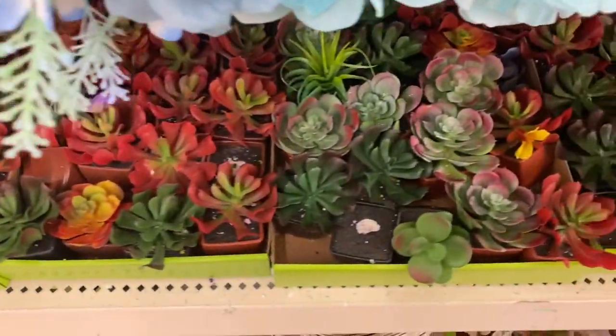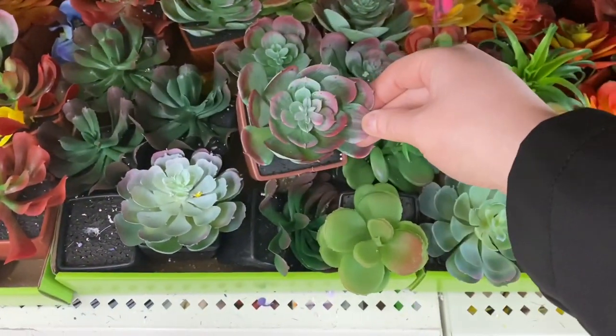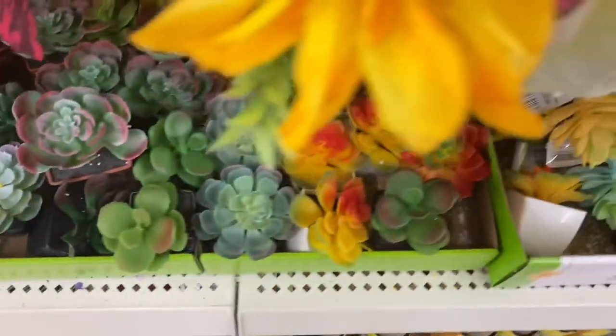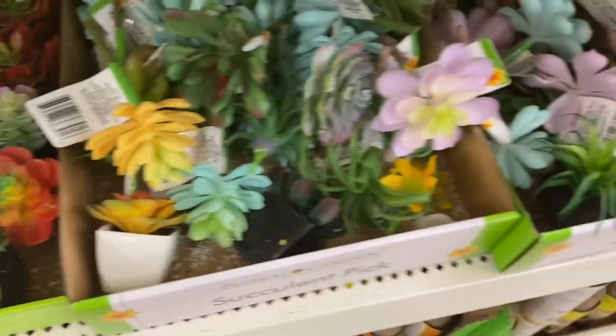This store had a lot of succulents coming in. Some of these look really good. I have hens and chicks — like real hens and chicks that look like that — so the coloring is nice on these. Lots of different colors. And the ones that just have a stem with no container.